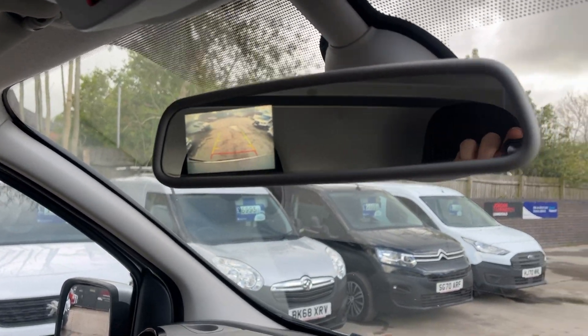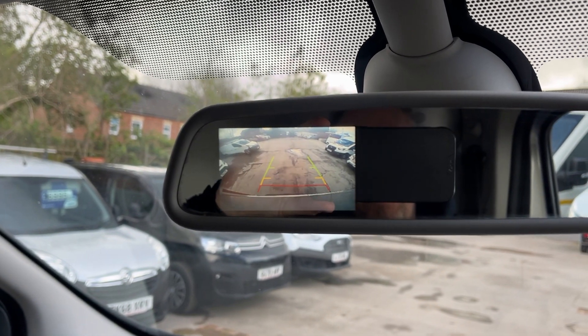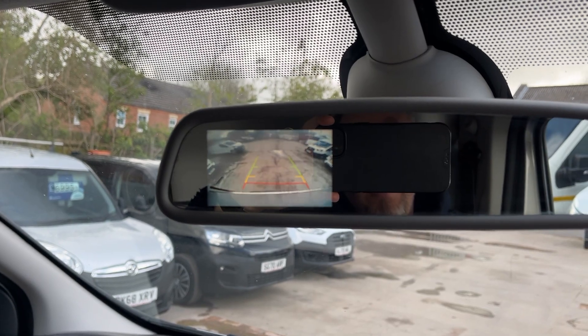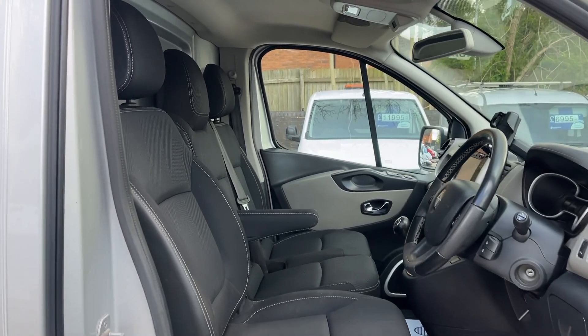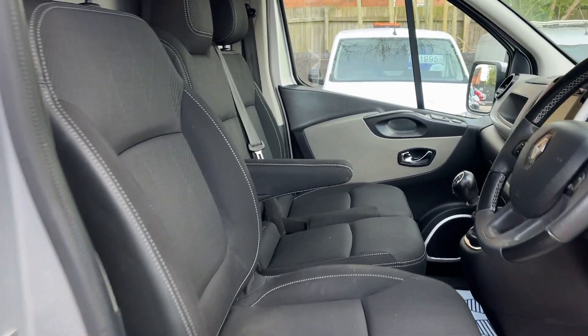One last thing — you've also got the reverse camera which is built into the rear-view mirror. Nice and clear, it's a nice added extra. All nice and tidy, no rips or tears. There are three seats — captain's arm.